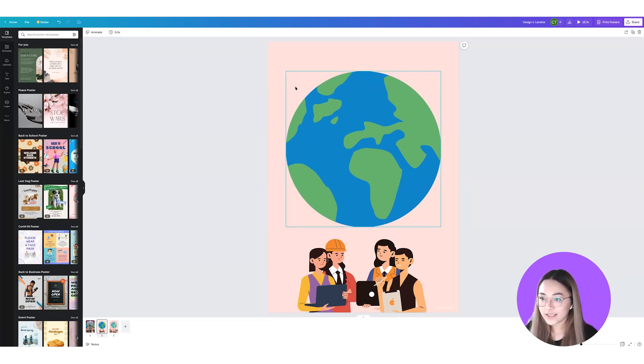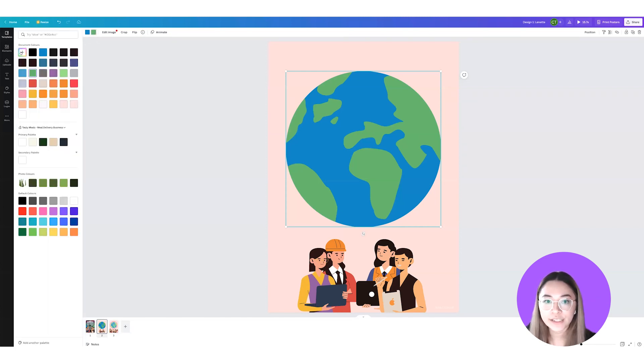Looking at this, the earth is quite dark and dull compared to the background because there's a sort of shadow on top of it. So I'm going to change the color of the earth to make it a bit brighter. Click onto the earth and up here to add a new color, which lets you adjust the color — I'll make it a little brighter, and do the same with the blue.